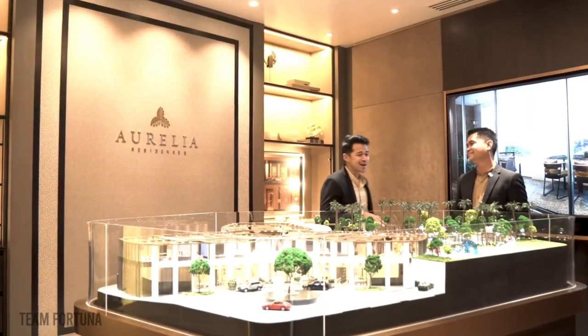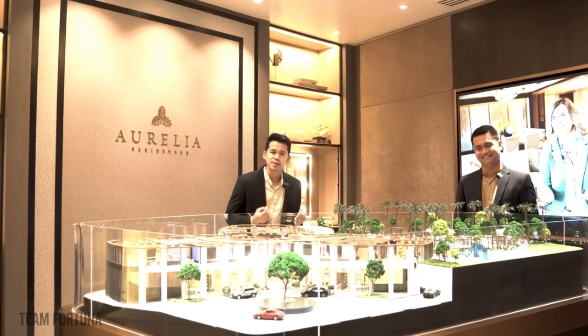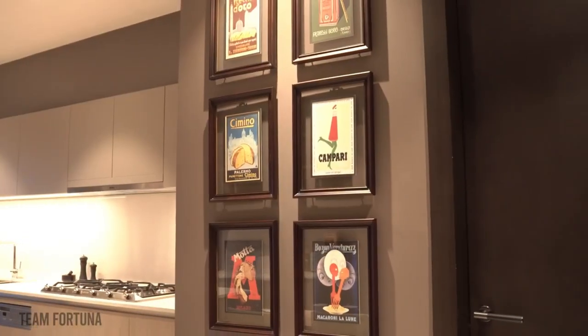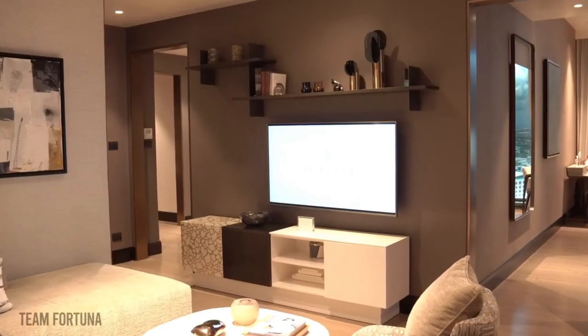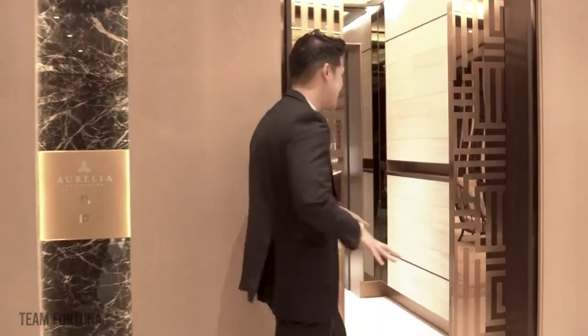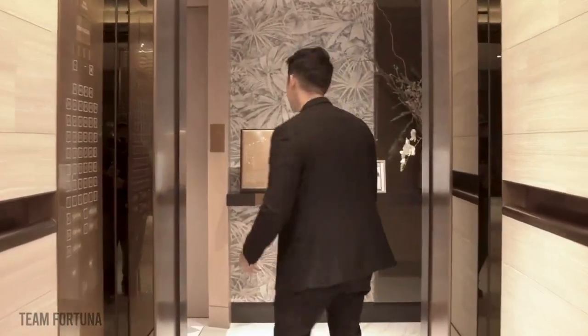After you get tired of enjoying all of these amenities, you'll want to take a rest at your luxurious suite. And this is how your private lift is going to look like — the elegance. As exclusive as Aurelia can get, this lift opens up to your own private suite which leads to the entrance of your home.